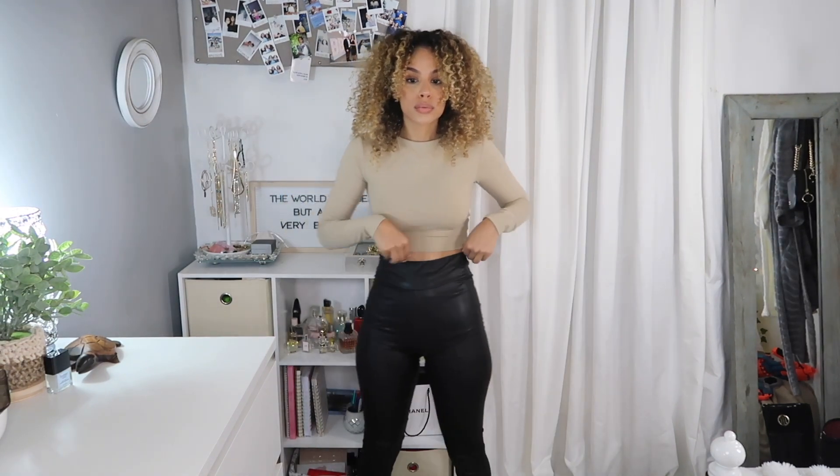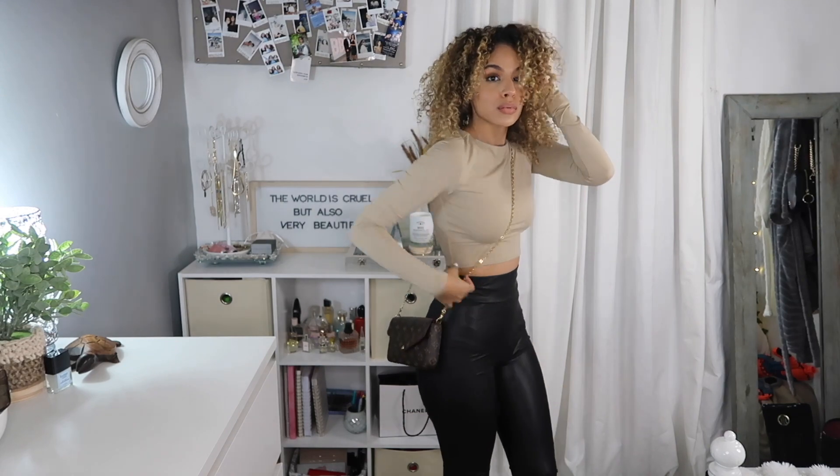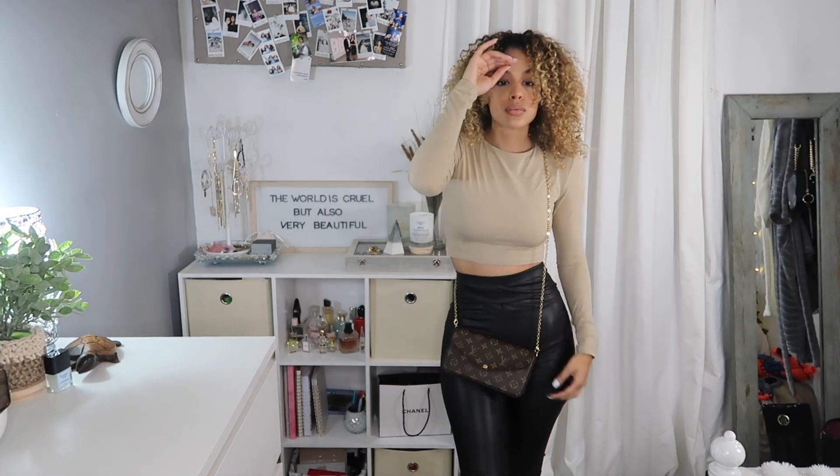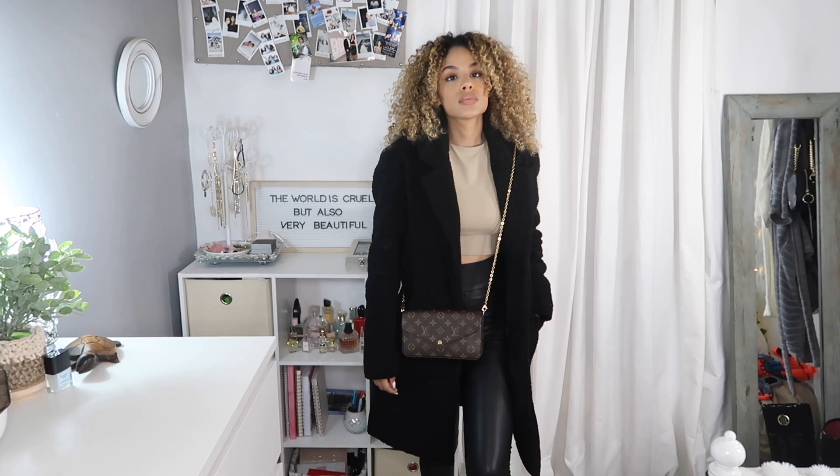Next up I wore my leather leggings that I got from Famous Tammy's Closet. These are very very flattering, and I topped it off with my Louis Vuitton pochette and lastly my black teddy coat that I got from Marshalls.